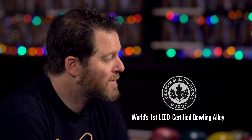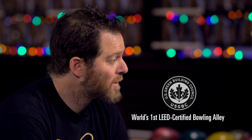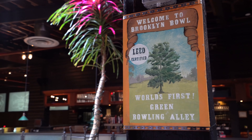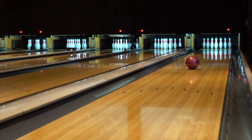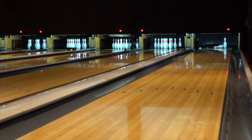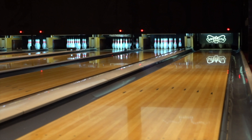We are the first LEED certified bowling alley in the world, and a lot went into that — from the construction, materials used, and how we operate on a daily basis. One of the ways we found savings was with our pin spotters. They're not traditional pin spotters — the pins are actually on strings, with one draw bar that pulls the strings back on a pulley. It's quiet, takes up less space, and most importantly uses about 25 percent of the electricity of a regular pin spotter.